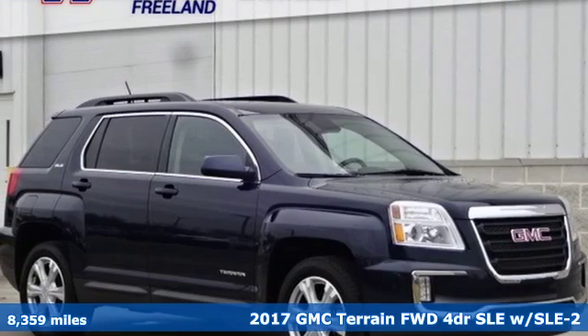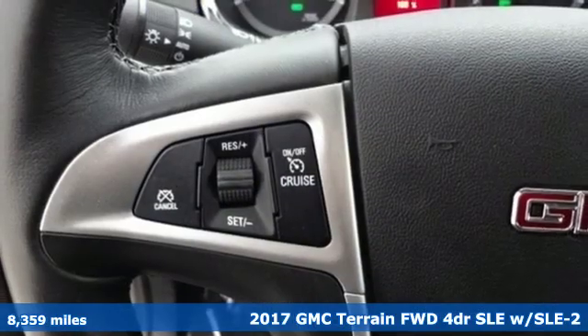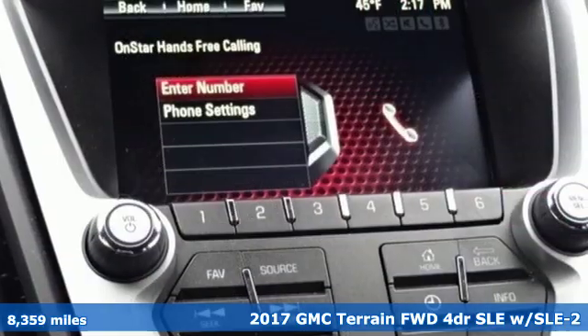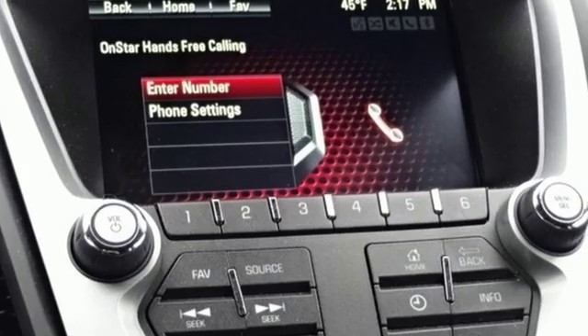Here's a 2017 GMC Terrain. GMC — professional grade vehicles suited to fit your needs. It's equipped for all your driving needs and wants.